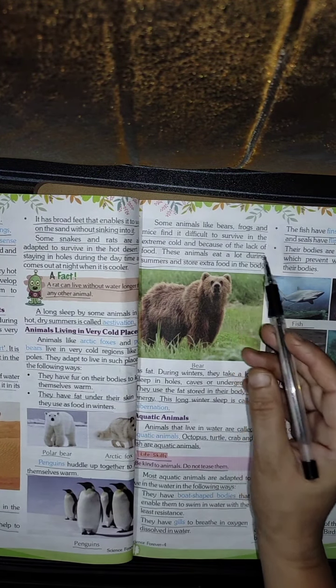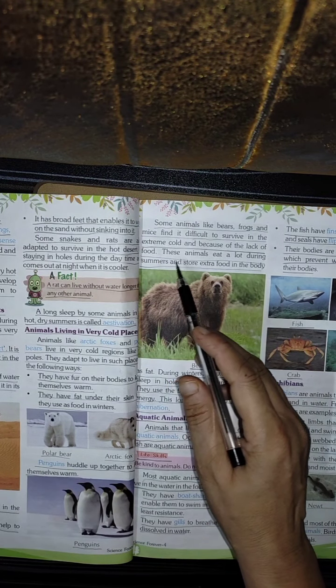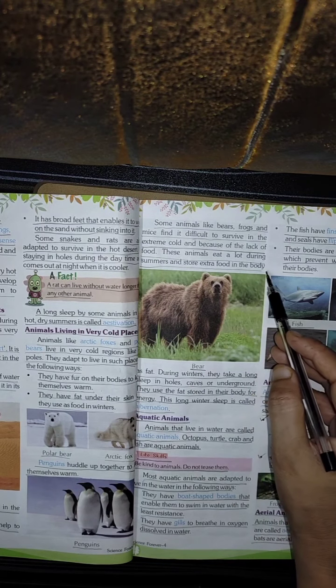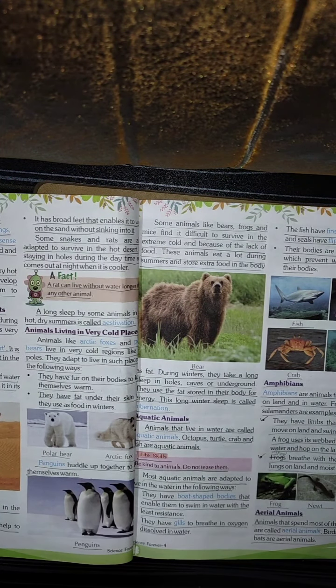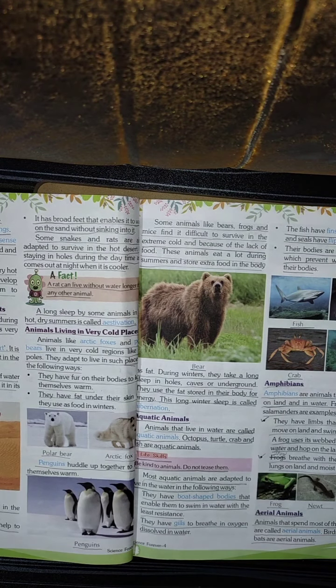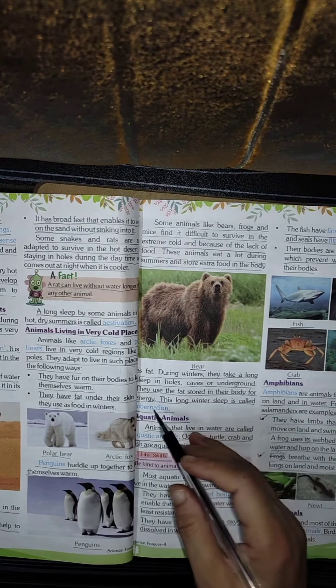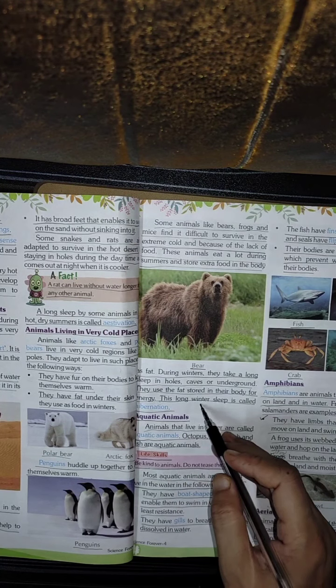Some animals like bears, frogs, and mice find it difficult to survive the extreme cold and lack of food. These animals eat a lot during summers and store extra food in the body as fat. When it is winter, they live inside caves or underground and do not come out, using that stored fat to survive. This long winter sleep is called hibernation.